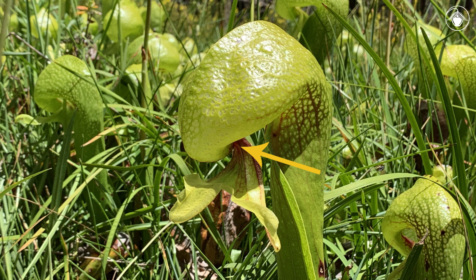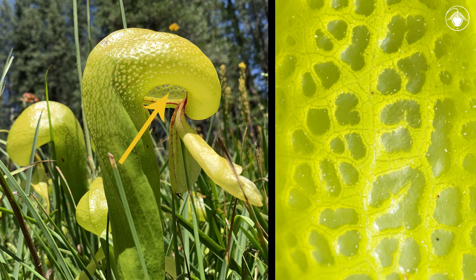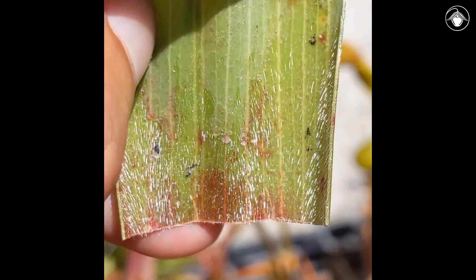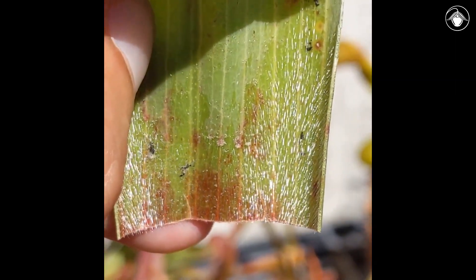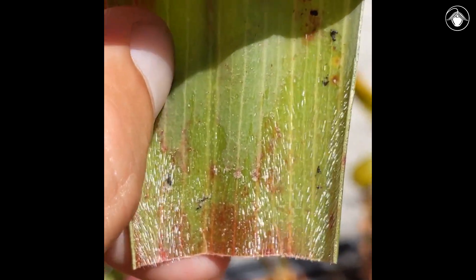Insects follow the trail and find themselves inside. Surrounded by translucent windows in leaf tissue, the insect is tricked into thinking it can fly upward to get out. But the inside of the hood has a waxy surface and insects can't get a grip on the leaf surface. They quickly tire and will eventually fall into the tubular part of the leaf. Sharp downward-pointing hairs prevent the insect from climbing back up the tube to the hood. At this point, there is no escaping their doom.